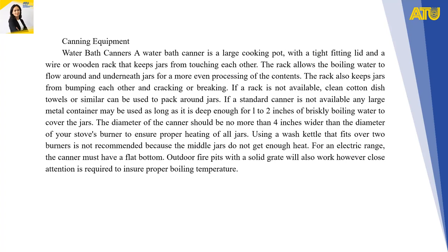If a rack is not available, clean cotton dish towels or similar materials can be used to pack around jars. If a standard canner is not available, any large metal container may be used as long as it is deep enough for 1 to 2 inches of briskly boiling water to cover the jars. The diameter of the canner should be no more than 4 inches wider than the diameter of your stove burner.